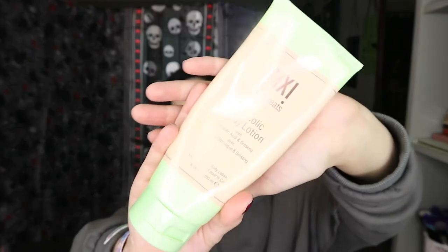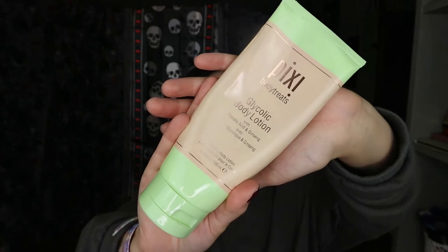Here's another Pixi Body Treats — the Glycolic Body Lotion with Glycolic Acid and Ginseng. I will definitely repurchase this. Yes, I went through it quite quickly — I shower a lot and I like to be clean. Since getting this, I haven't wanted to use any other body lotion. My skin feels so soft, nice, and toned. I love the smell. It's exfoliating because of the Glycolic Acid, and the Ginseng gives energy. It is amazing and I'll be repurchasing this week.